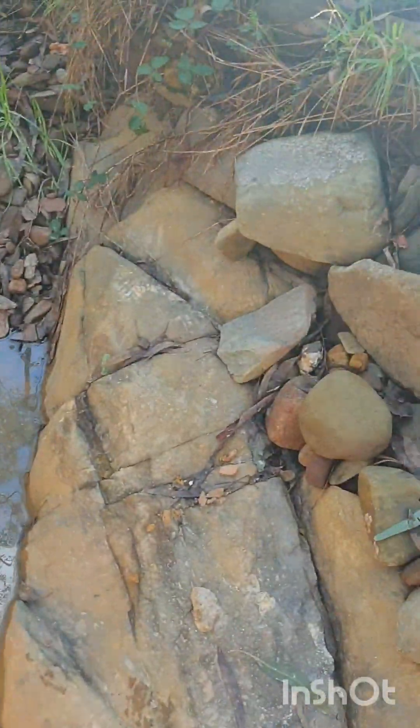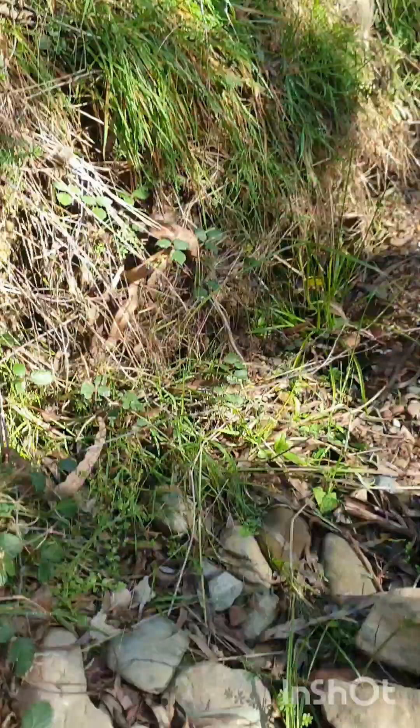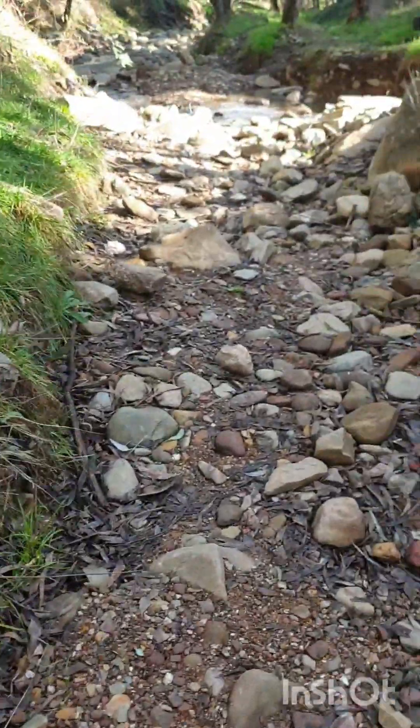Walking back to the creek I noticed this massive bit of bedrock sticking out here. It looks like it's been dug out before, but you just never know — all the dirt around it does look pretty interesting, so that might be worth a future mission.